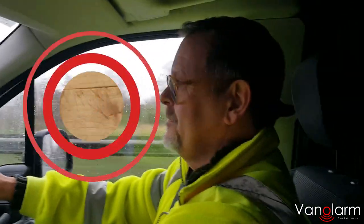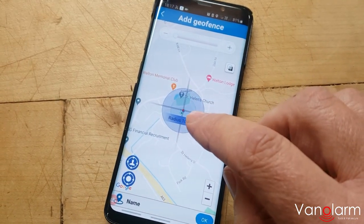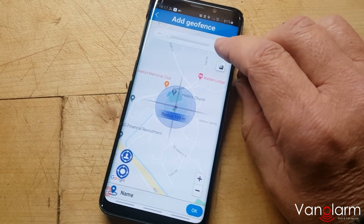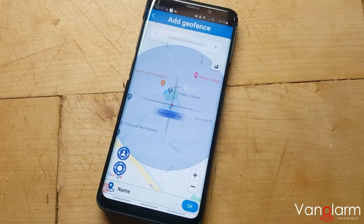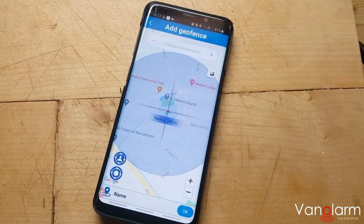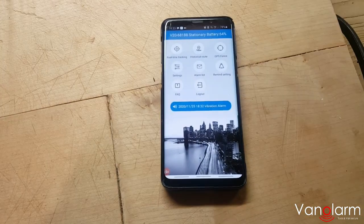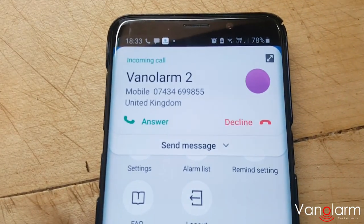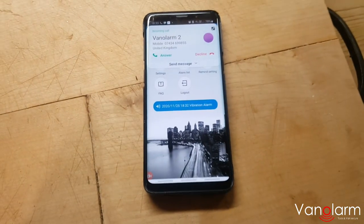Here we are in the geofence section of the app on our phone. You'll see that we have pinpointed our current location and it's got a blue circle around it. We can actually set the field of geofencing quite quickly, going up or down to give a bigger or smaller radius. So the minute our van drives off from its location and gets outside that radius, our geofence alarm will activate. As with the vibration and sound alarms, we also get notifications via app, text, and phone call immediately when the van goes out of the area.